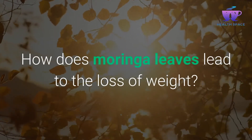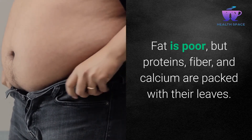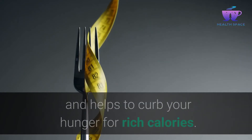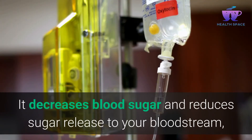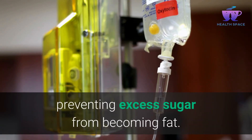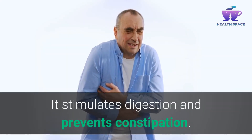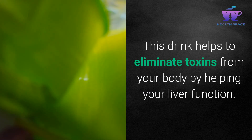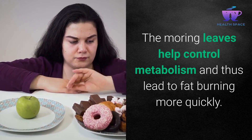How do Moringa leaves lead to weight loss? They are low in fat but packed with proteins, fiber, and calcium. They give you natural energy, keep you satiated, and help curb hunger for high-calorie foods. They decrease blood sugar and reduce sugar release into your bloodstream, preventing excess sugar from becoming fat. They stimulate digestion and prevent constipation. This drink helps eliminate toxins from your body by supporting liver function, and Moringa leaves help control metabolism, leading to faster fat burning.